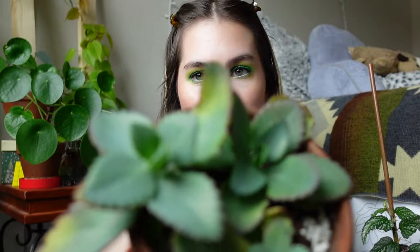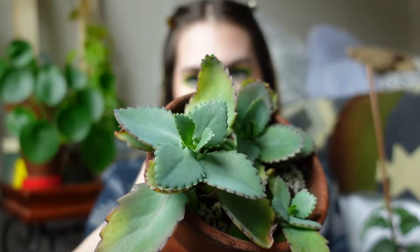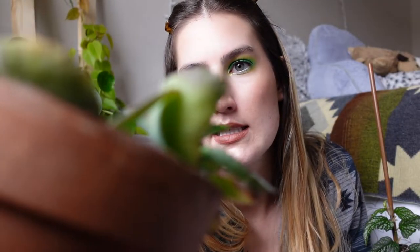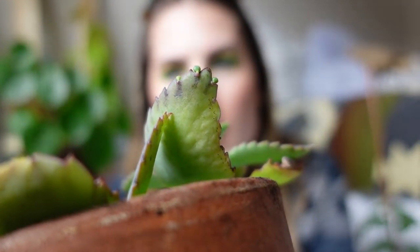One of my next ones I'm parting ways with is one of my mother of thousands. I have so many of them, and this one's just not doing super hot — it probably needs to be separated. There are some little babies coming off the leaves if the camera will focus. I just don't know; I have so many of these. The biggest thing is actually that I'd like to have the terracotta pot back. I think what I'm going to end up doing with these plants is putting them up on Facebook Marketplace for around $10 for a bundle, since I'd probably have a hard time selling them individually.